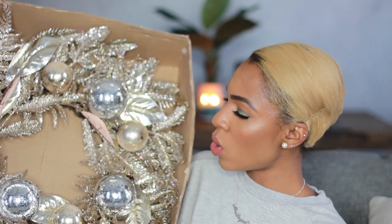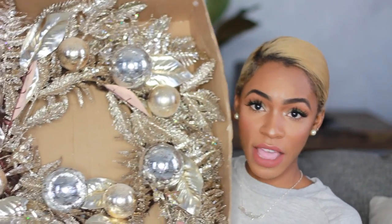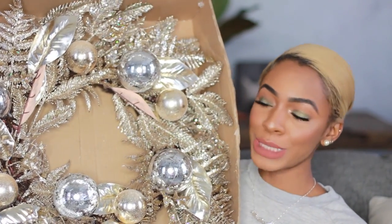I got a wreath holder — it's only $4. My theme in my house now is silver, rose gold, and gold, so I wanted something a little more fancy, a little more grown up. So I got this wreath from HomeGoods — gold and sparkly, it's got silver bulbs on it. It was $29.99. It's absolutely gorgeous, I love it. I can't wait to put this on my door.